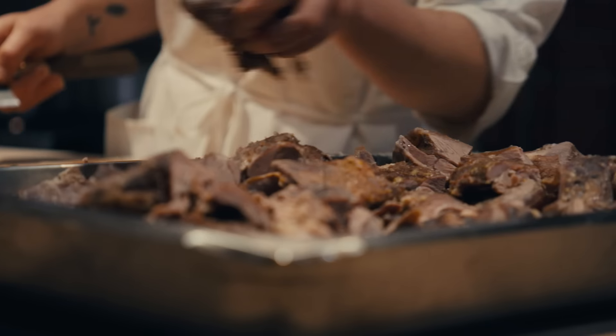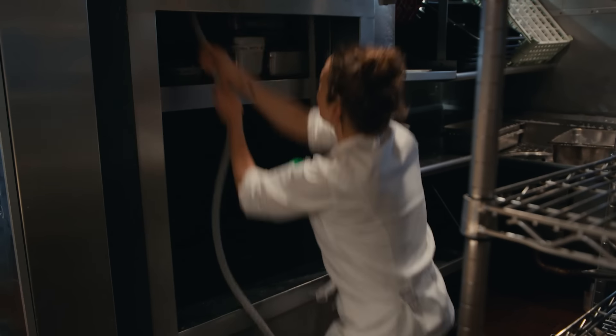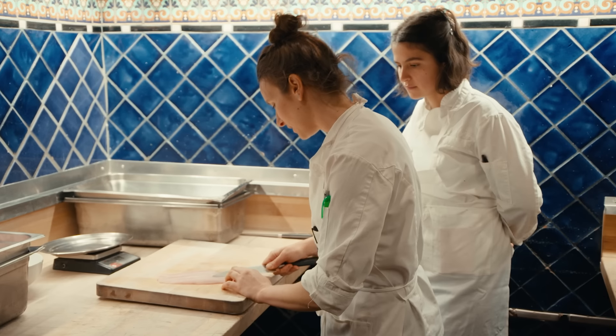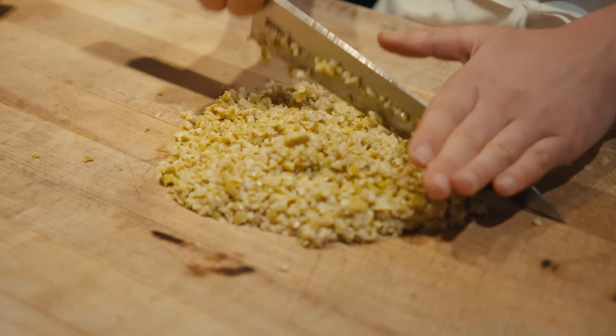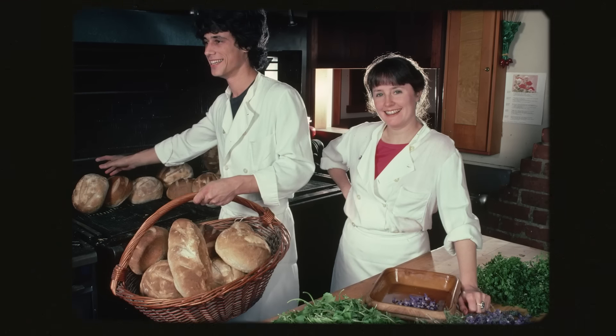Sous in French means subordinate, but I think the work of a sous chef is very important. It's a very big piece of the puzzle that helps bridge that gap between the head chef and the prep team. As a sous chef, I'll teach interns and new cooks all of our techniques that I've been taught. It's not just us — it's 50 years of Chez Panisse.